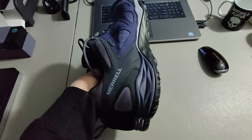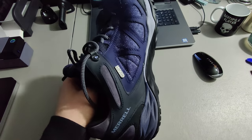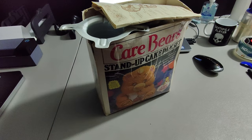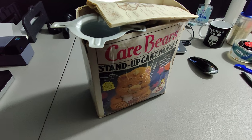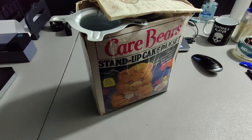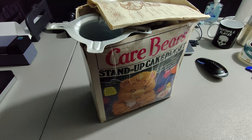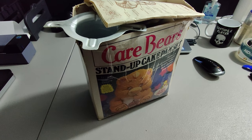Here I'm shipping out these Merrell shoes — I paid four dollars for these at a Salvation Army and sold them for $30 plus shipping. Next I'm shipping out this Care Bears stand-up cake pan set from the 80s. This sold fairly quickly. I picked it up at a Goodwill — it came out on a new cart and I grabbed it before anyone else could, and sold it for $19.99 plus shipping, for a total of $32.65.